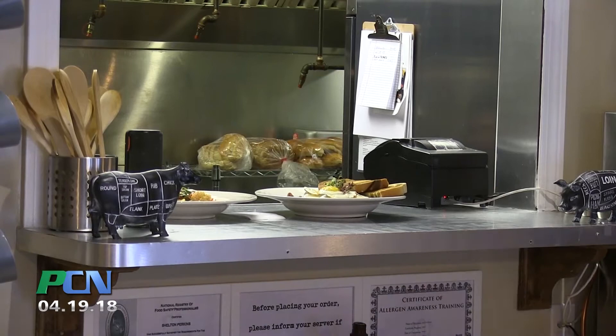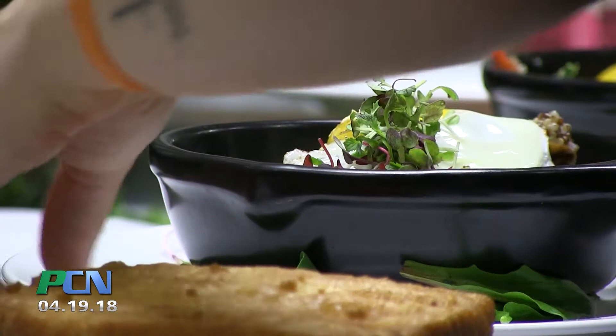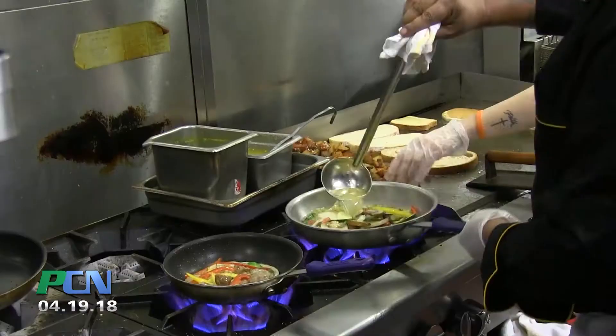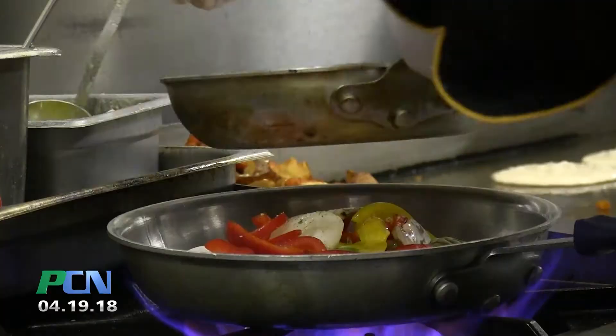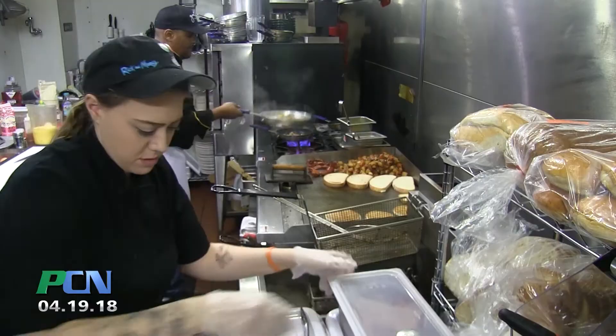Chef ran a very successful catering company, and we decided it was about our time to take everything that we have to offer and put it into practice for ourselves. On a day like today, we will probably flip maybe 125 plates — flip the restaurant maybe three or four times. I've been a chef for a long time; that's the only thing I'm really good at is cooking. As far as my catering company, Creative Catering by Chef Shelton was very successful. When we took on this adventure, we brought it all together under one umbrella — so it's still there, just a different baby.